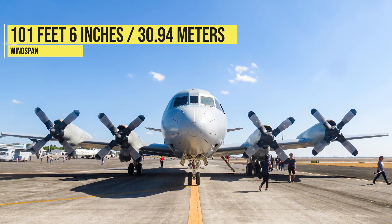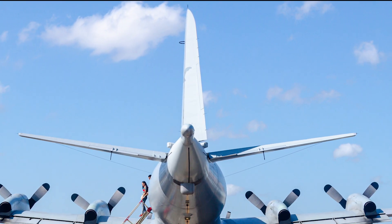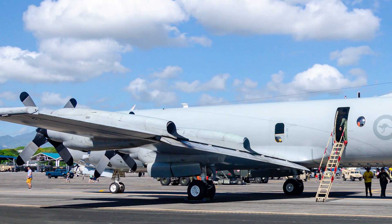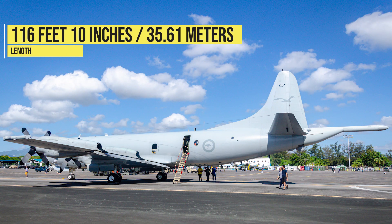Wingspan: 101 feet 6 inches, or 30.94 meters. Height: 34 feet 3 inches, or 10.44 meters. Length: 116 feet 10 inches, or 35.61 meters.